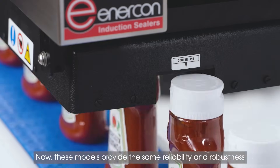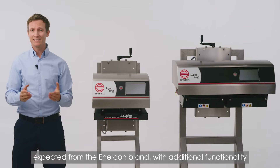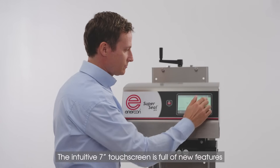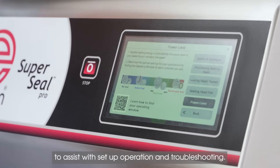These models provide the same reliability and robustness expected from the Enercon brand, with additional functionality that improves ease of use, control and data connectivity. The intuitive 7-inch touchscreen is full of new features to assist with setup, operation and troubleshooting.